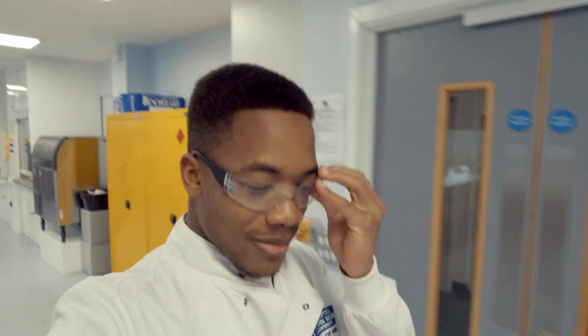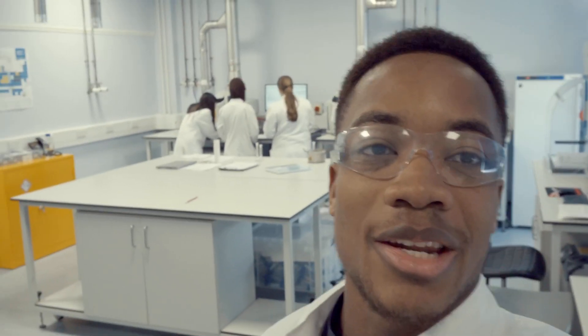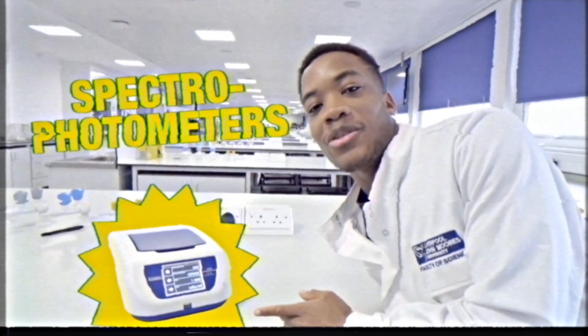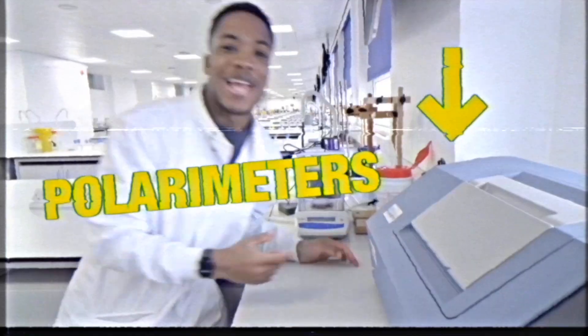The spaces where our pharmacy students learn all about dispensing, and our chemistry labs feature the latest industry-standard equipment. Our biomolecular science labs contain a wide range of high-spec apparatus, including spectrophotometers, centrifuges, and polarometers.